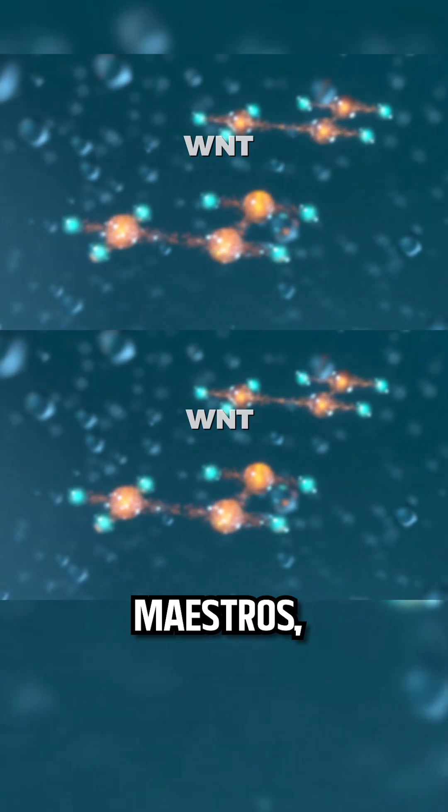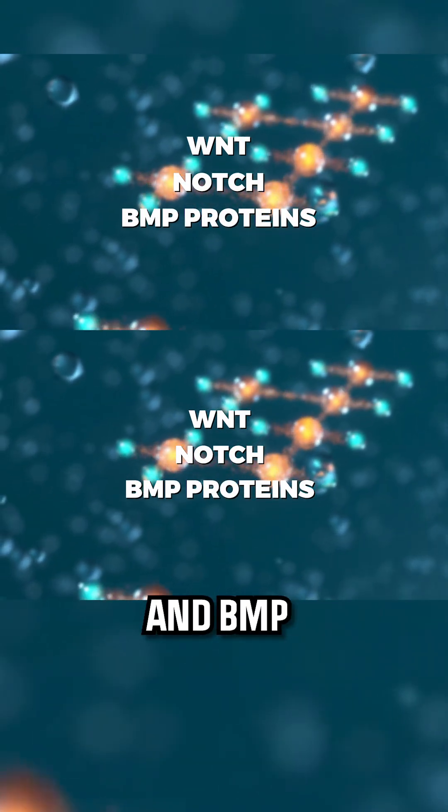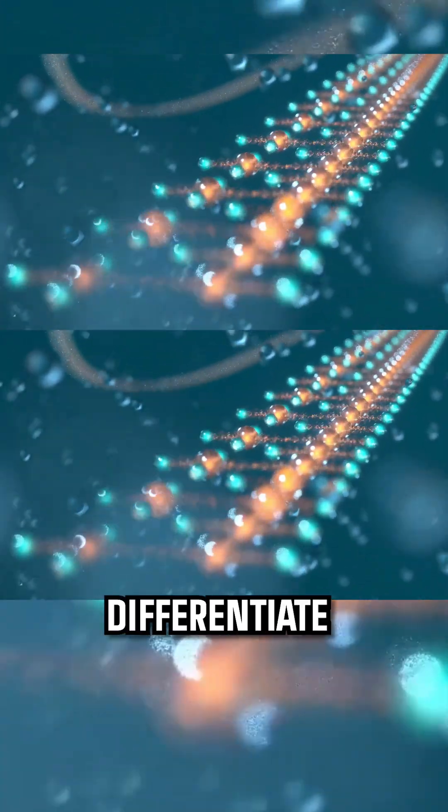Guided by the molecular maestros — WNT, Notch, and BMP proteins — the cells in the blastema begin to differentiate.